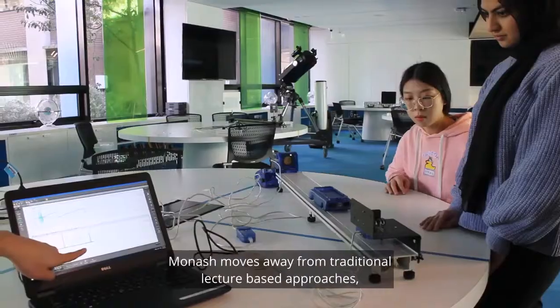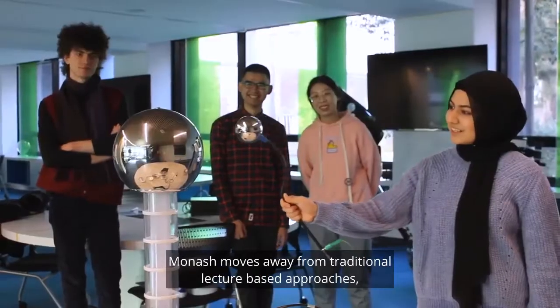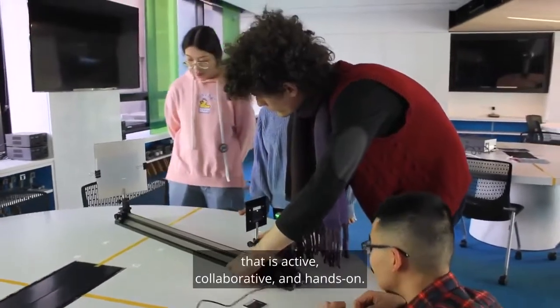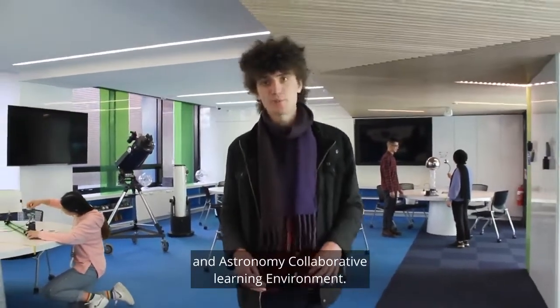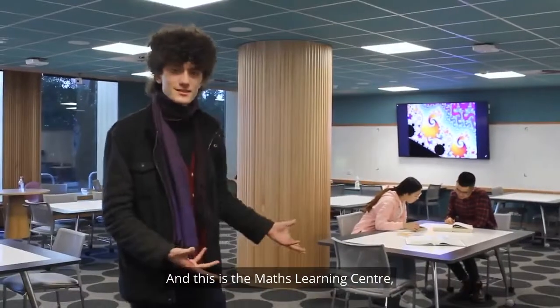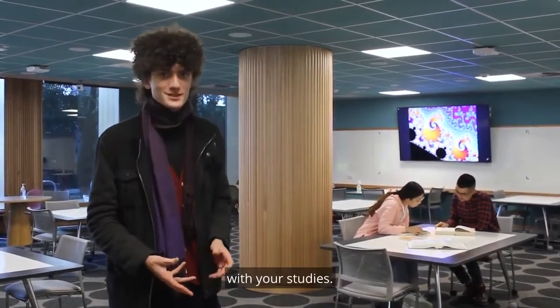When it comes to your learning, Monarch moves away from traditional lecture-based approaches to a new way of teaching that is active, collaborative and hands-on. This is the Physics and Astronomy Collaborative Learning Environment. And this is the Maths Learning Centre, where you can drop in and get one-on-one help with your studies.